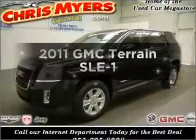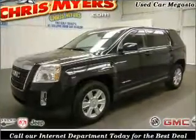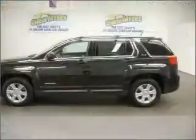Introducing the 2011 GMC Terrain. Travel the roads in style and comfort in this great vehicle.